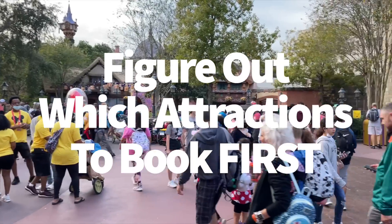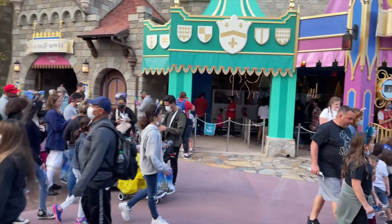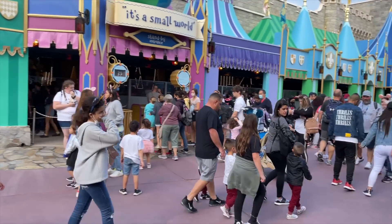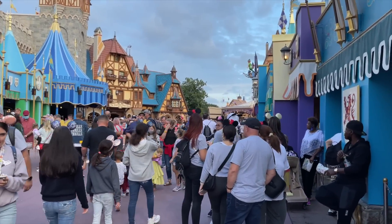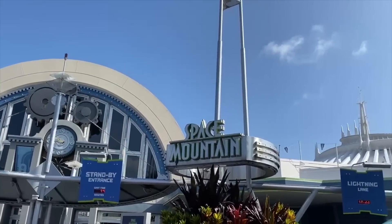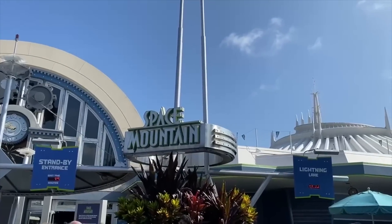Now let's figure out which attractions to book first. Once you have Genie Plus purchased, you'll be staring at a full list of over 20 lightning lanes for Magic Kingdom. What are you going to choose first? Probably the ones that are more likely to book up first — and we know which ones they are.